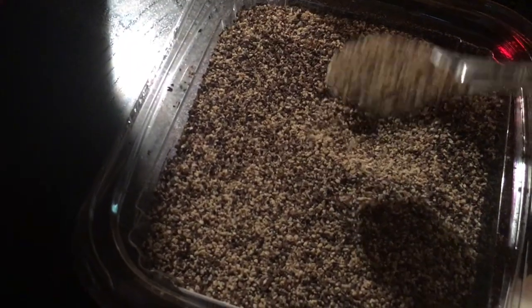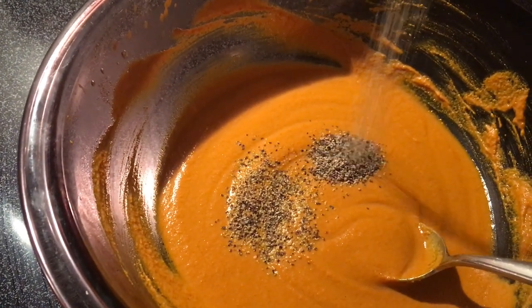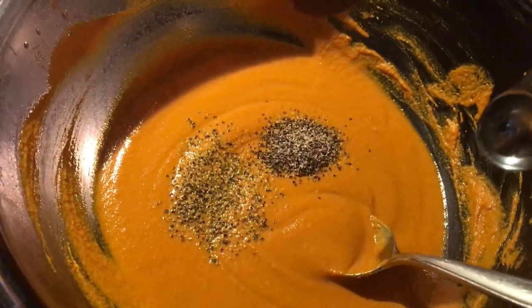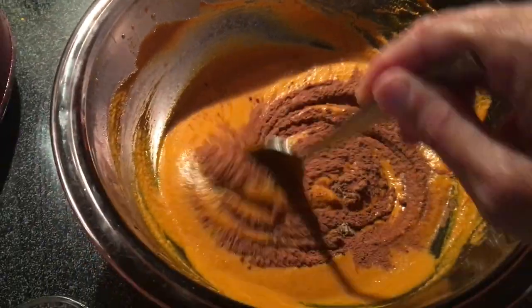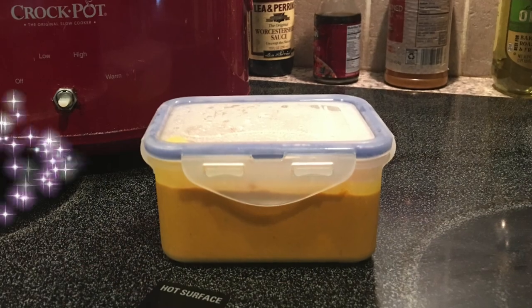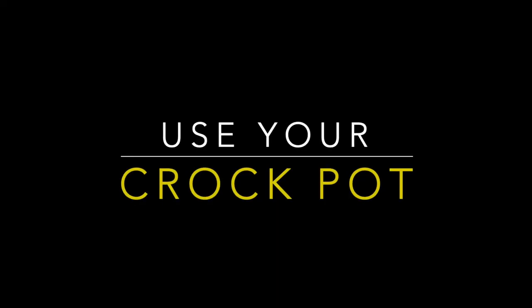Add about a quarter cup per day, maybe even a little more. Feed twice a day — split it up into an eighth of a cup per meal. The serving size should be approximately a teaspoon per 10 pounds of body weight. And there you have it — you just made your pet a wonderful superfood. So I want to introduce you to your new buddy: your crock pot.